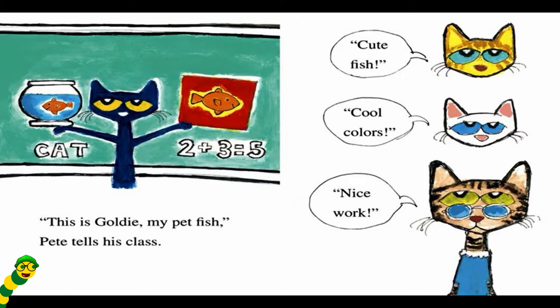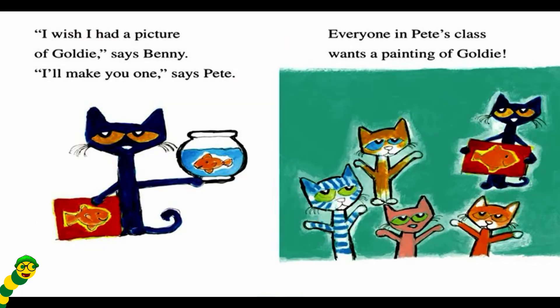Cute fish. Cool colors. Nice work. I wish I had a picture of Goldie, says Benny. I'll make you one, says Pete. Everyone in Pete's class wants a painting of Goldie.